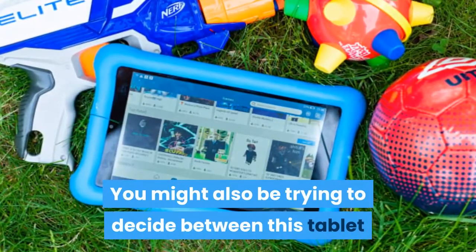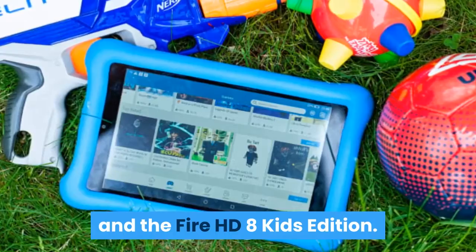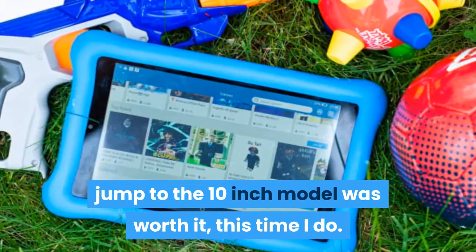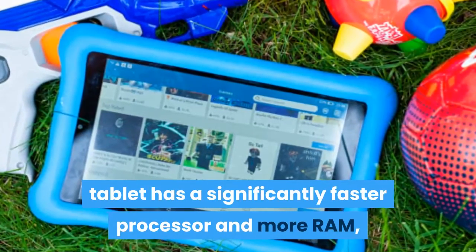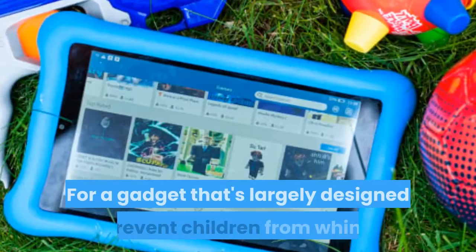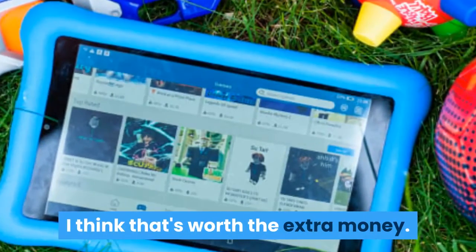You might also be trying to decide between this tablet and the Fire HD 8 Kids Edition. While in previous years I didn't think the jump to the 10-inch model was worth it, this time I do. The new 10-inch tablet has a significantly faster processor and more RAM, getting over any performance humps you might encounter on the smaller model. For a gadget that's largely designed to prevent children from whining, I think that's worth the extra money.